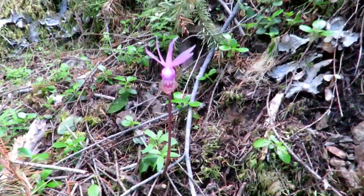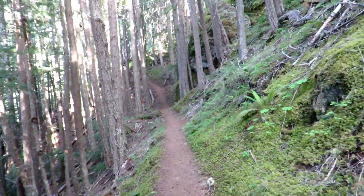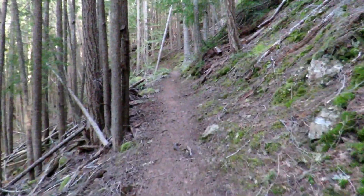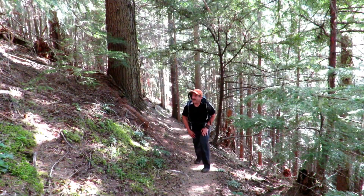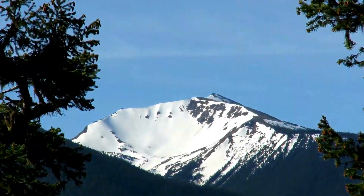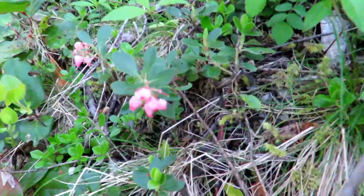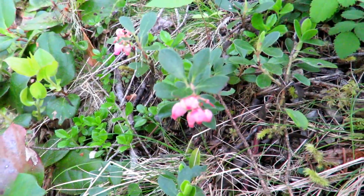Hey, look at all the little fairy slippers! Now we're getting a pretty good view of Grey Wolf Peak. Pink blooms on one of the most common ground covers on the drier slopes — it's called Kinnick Kinnick.